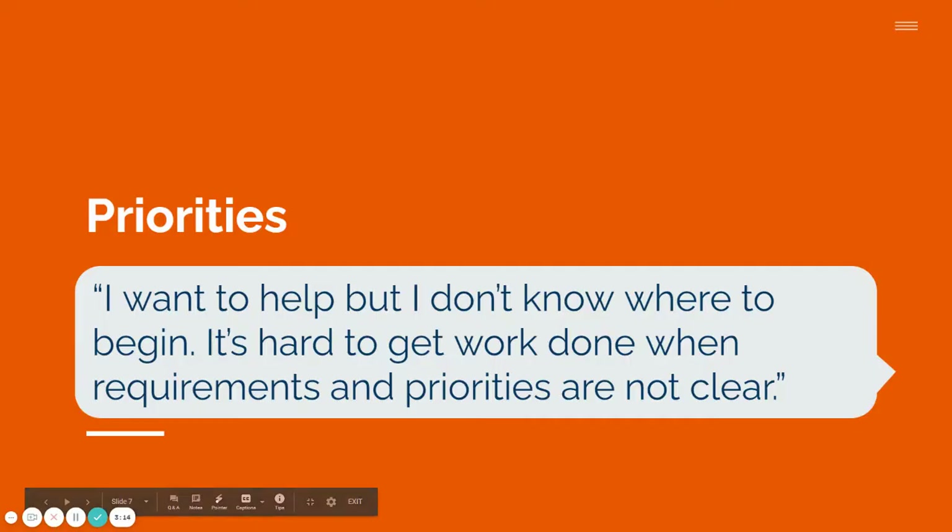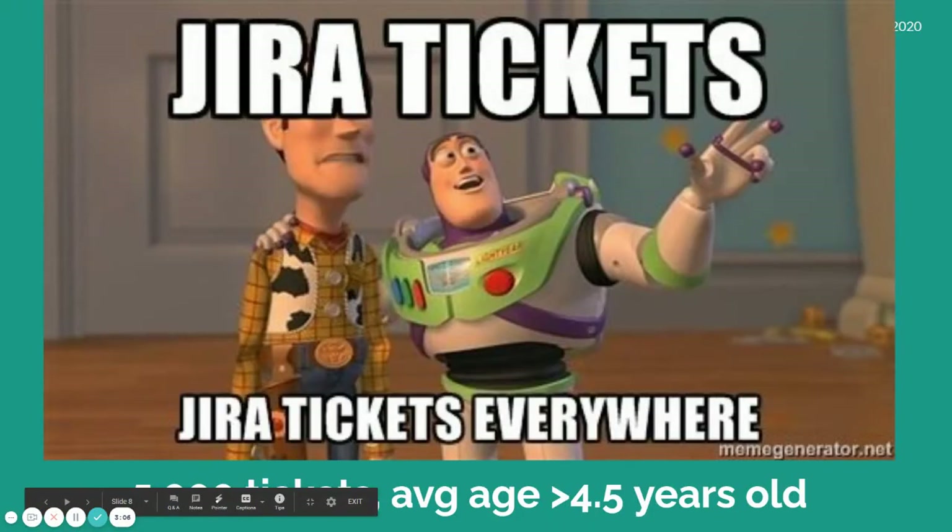We also hear things like, 'I want to help, but I don't know where to begin. It's hard to get work done when requirements and priorities are not clear.' That's fair — if you looked at our issue backlog, which we use to manage tasks and work, we had roughly 5,000 tickets with an average age of more than four and a half years old.